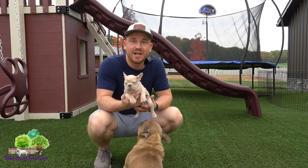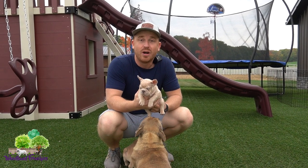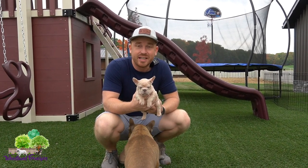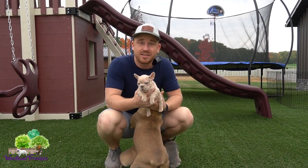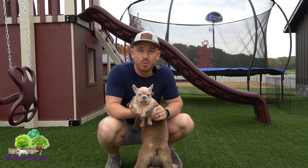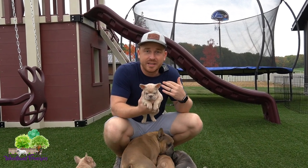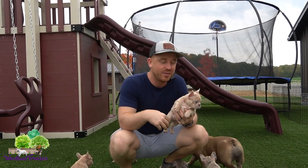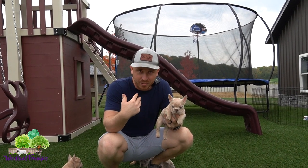Welcome back to Woodland Frenchies! Today we're going to talk about colors of our French bulldogs, and I'm going to have you guys try to guess the color DNA for this new litter of Frenchies. We didn't test the mom or dad yet, so hopefully we can get those results in a couple weeks. I want to see in the comments who is closest as far as guessing the color of these puppies.